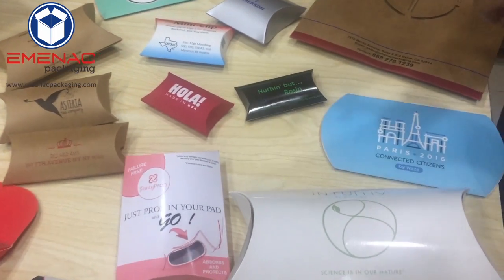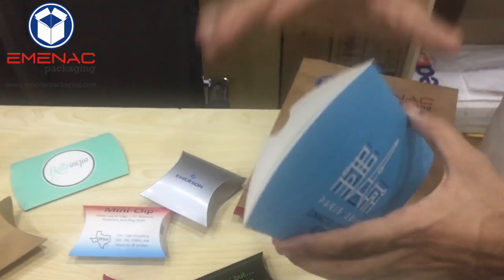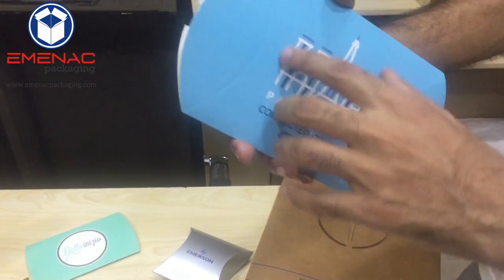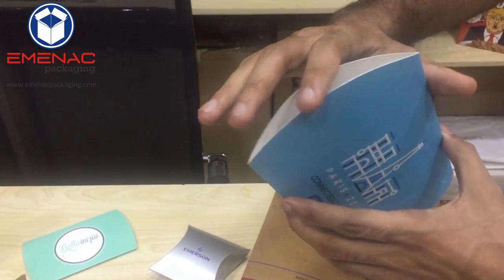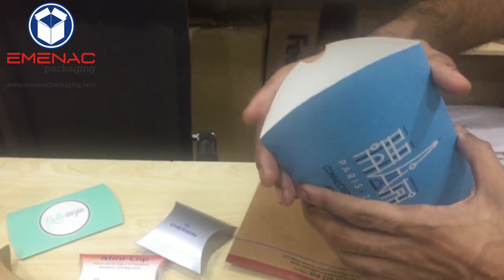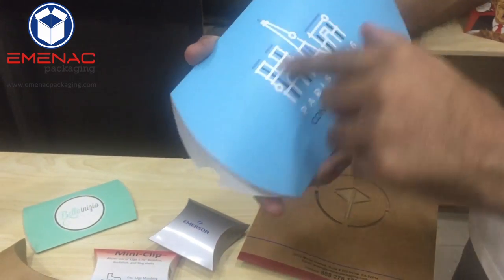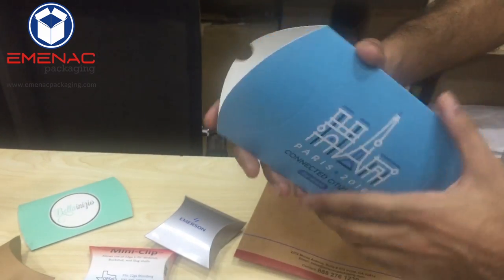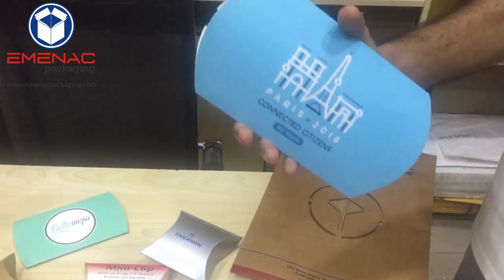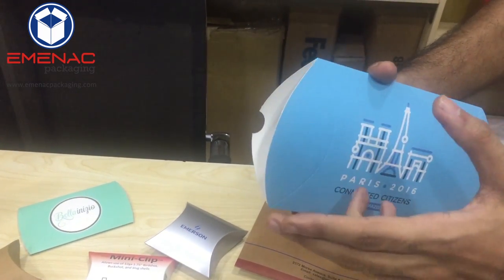Moving to the second most important technical point: stock thickness. It all depends on the size of your pillow box. If the size is small, the thickness should not be too much, because if the thickness is more than appropriate, you'll find trouble while folding — you may see cracks while folding the custom pillow box. Always consult with experts who can assist you about the stock thickness and size.